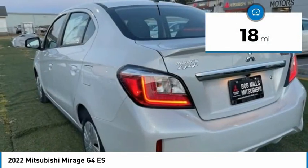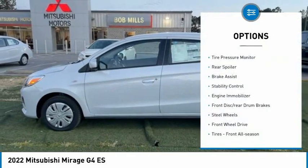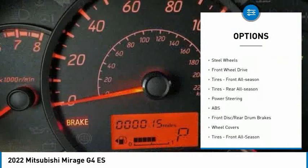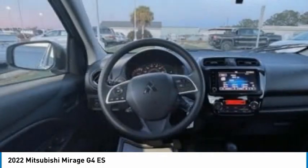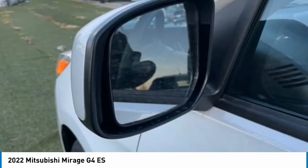This vehicle has less than 100 miles. Here are some of this vehicle's great options: tire pressure monitor, rear spoiler, brake assist, stability control, engine immobilizer, front disc and rear drum brakes, steel wheels, FWD, front all-season tires, and rear all-season tires.